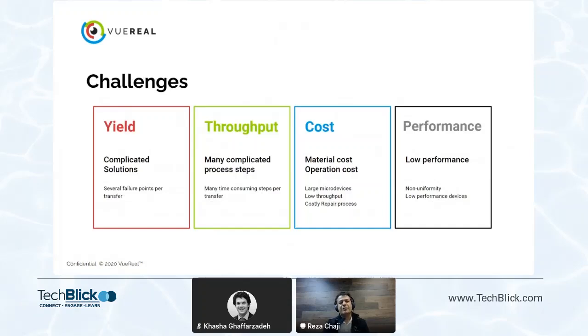The main challenges associated with this technology are yield, throughput, cost, and performance. Most existing solutions are very complicated with complex steps, creating a lot of failure points, so yield is not good. Throughput is low because of the processing steps and complicated equipment involved. For cost, material utilization is one big factor, and operational cost and CAPEX are others. Performance is also an issue — what you need to put on the devices to print them could interfere with the device and affect performance.